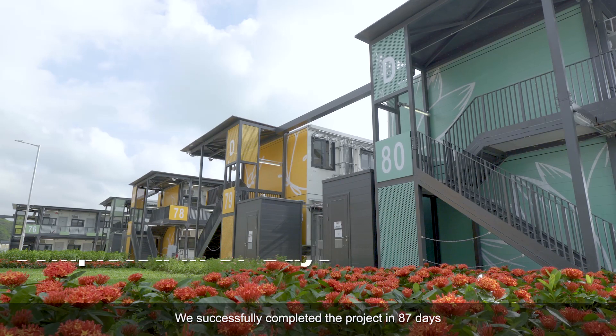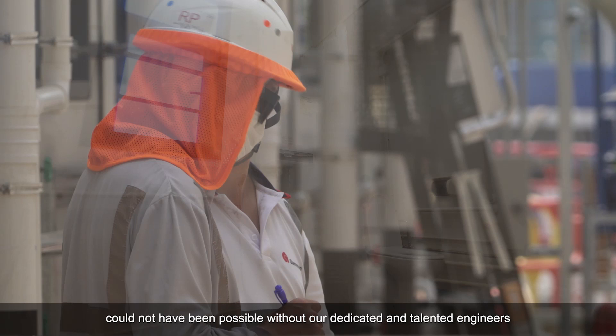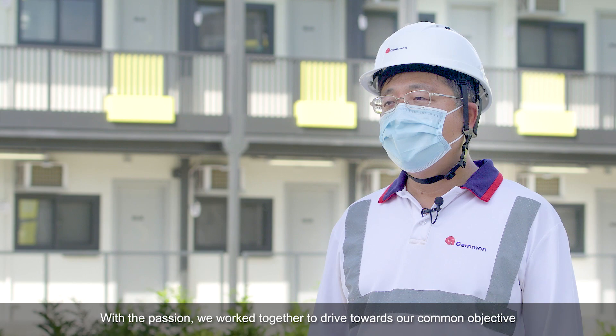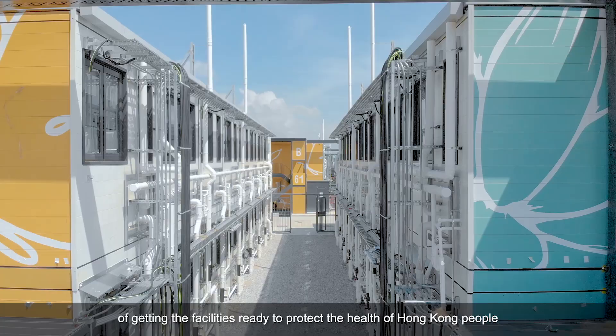We successfully completed the project in 87 days, three days ahead of schedule. The successful delivery could not have been possible without the dedicated and talented engineers, frontline supervisors, workers, the support of our business partners, and various government departments under the leadership of RTSD. With passion, we worked together to drive towards our common objective of getting the facilities ready to protect the health of Hong Kong's people.